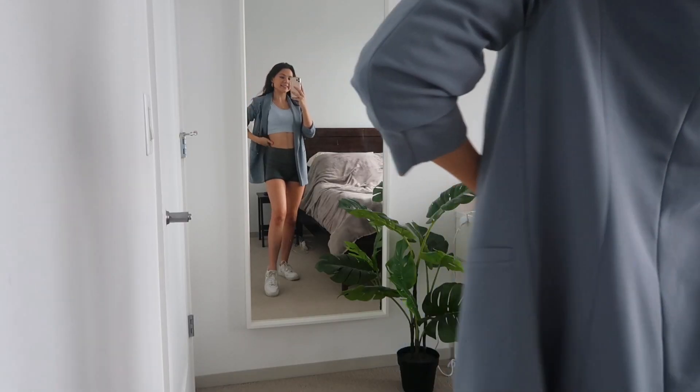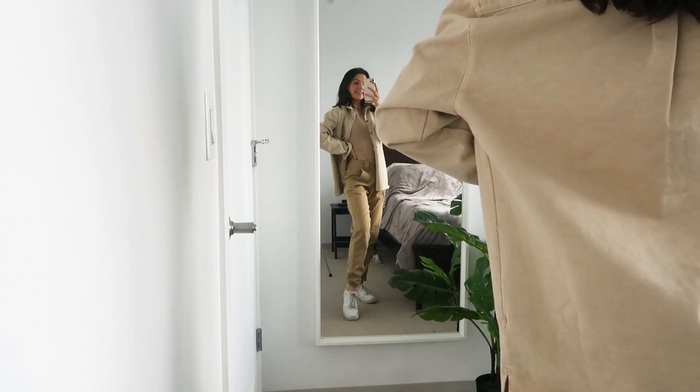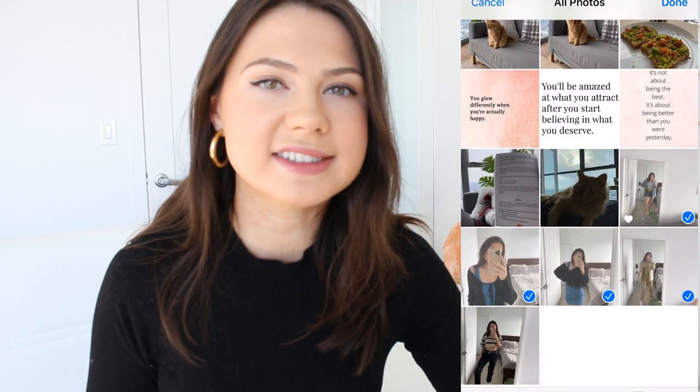Quick side note: it's also a really great idea to take pictures in the outfits that you do come up with and save them to an album on your phone that you can refer back to in case you have no idea what to wear. Then you can just look at those ideas that you came up with.